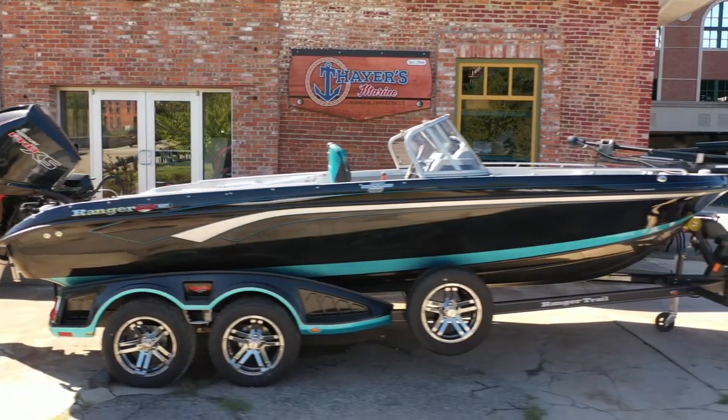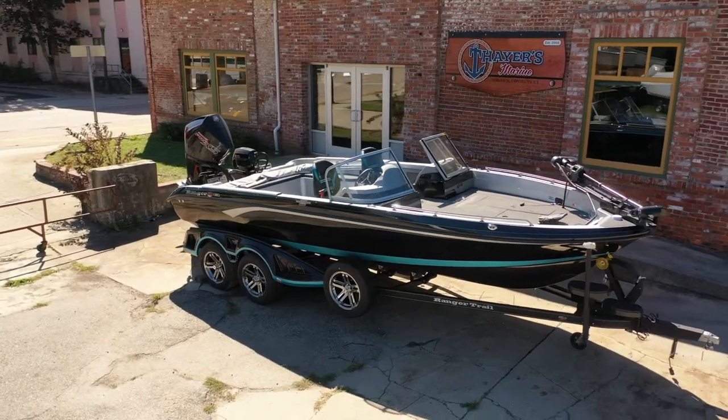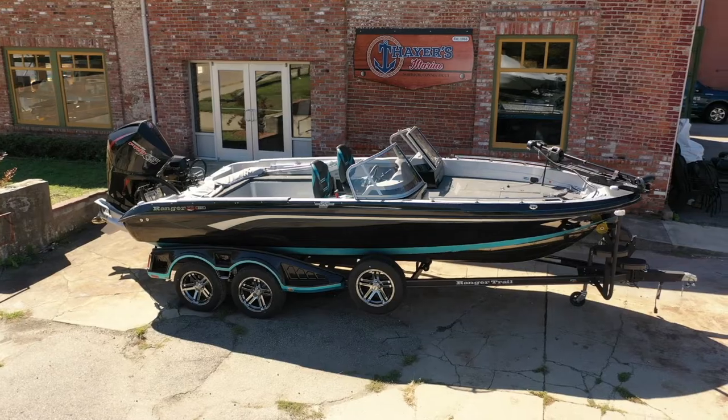The huge Thayer's Marine showroom has all the best names in boats, equipment, and accessories. Popular names like Ranger, Caymus, Triton, and Lund. Our professionals will be glad to show you fantastic options from Nitro, Tracker, Bayliner, and Mercury.